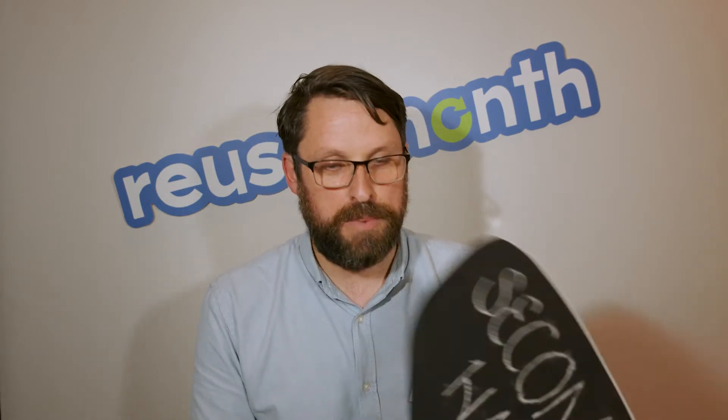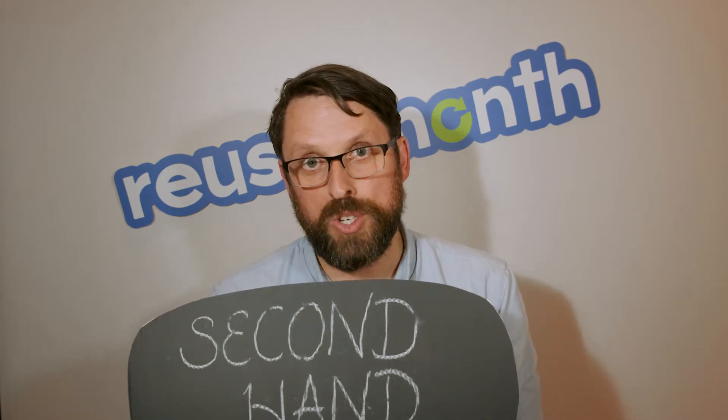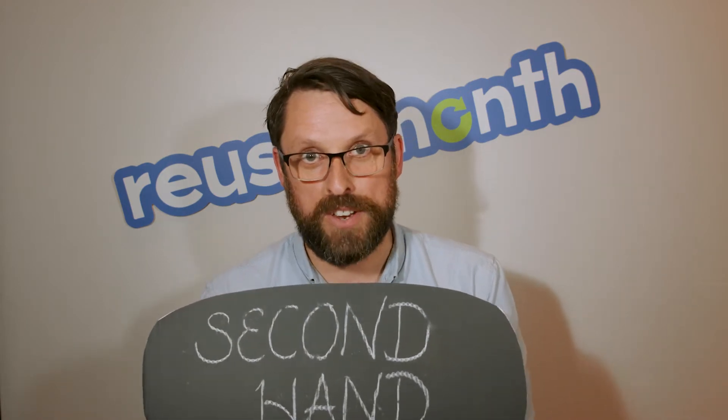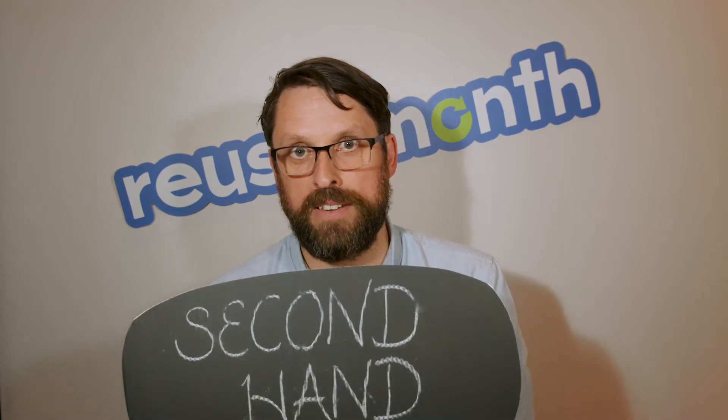What I'm going to do next is look at some particular tools I need to finish off the garden, and I'm going to try and buy them on adverts because I want to get second-hand options.